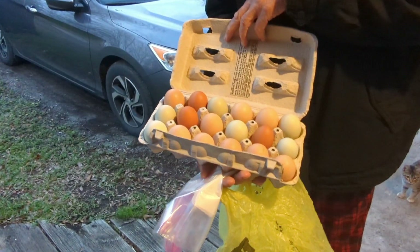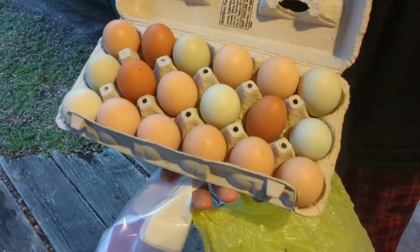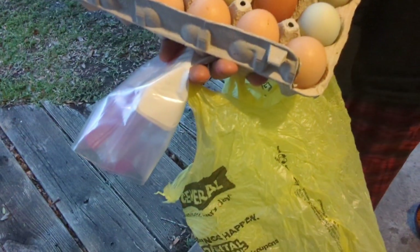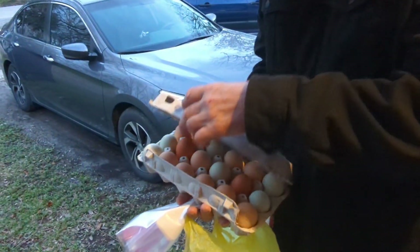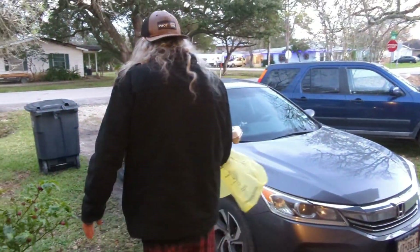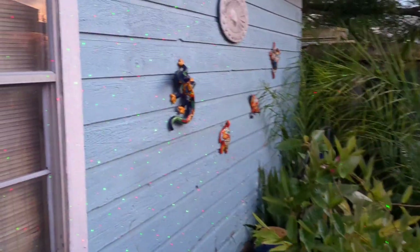Our neighbor Ken said that if we keep giving him some eggs, he's going to give us some fresh deer meat. So he told John to bring some bags over. We're going to get deer meat for February 2023.